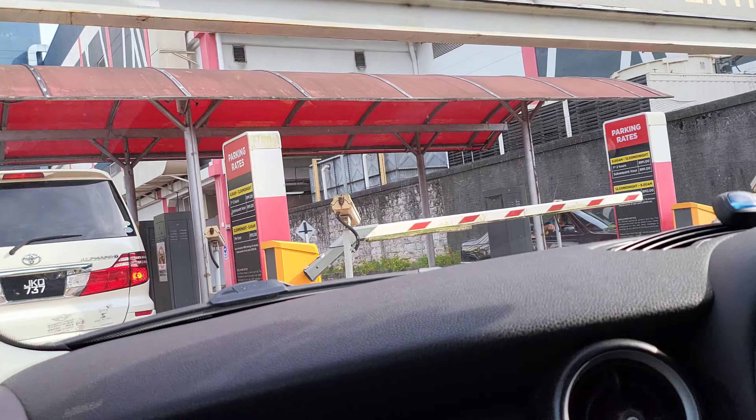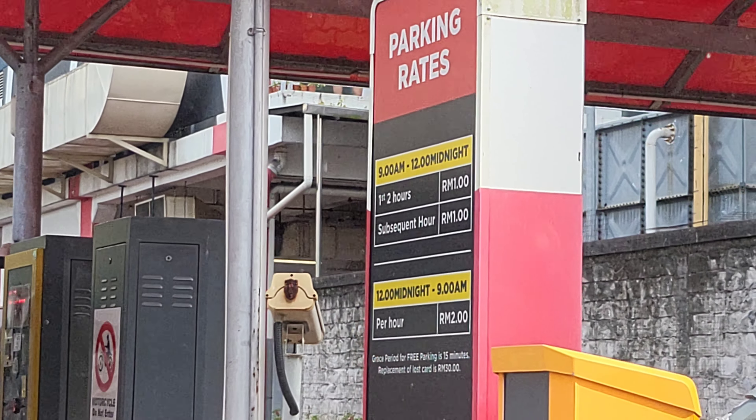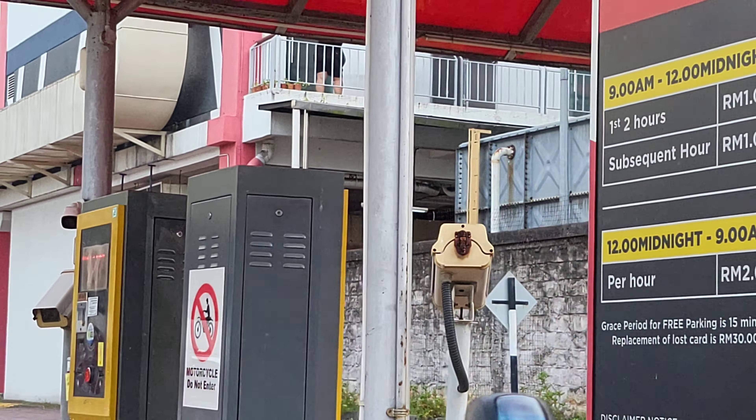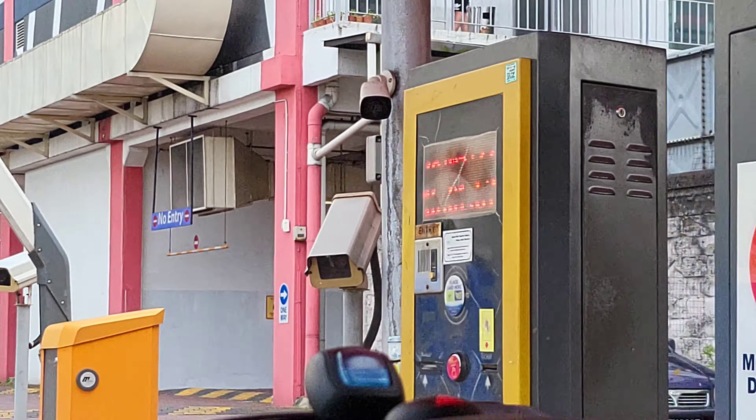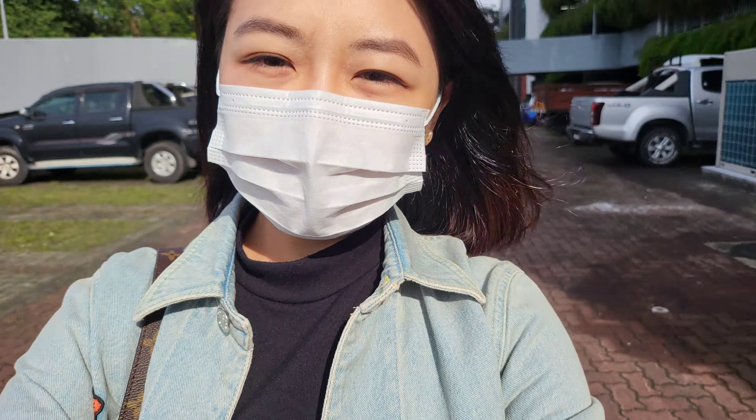Is this an automated system? Let's see what the parking rates are. The first two hours is only RM1. You can pay via Touch and Go. First impression — I need to say it's a chore to find parking around here.